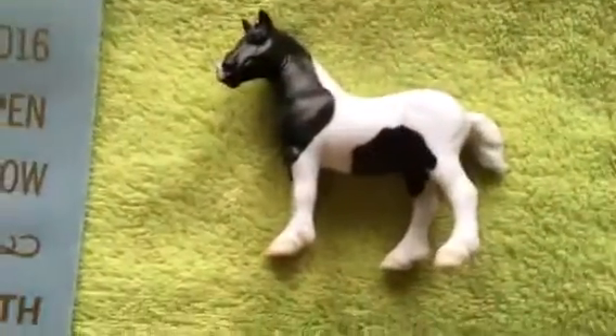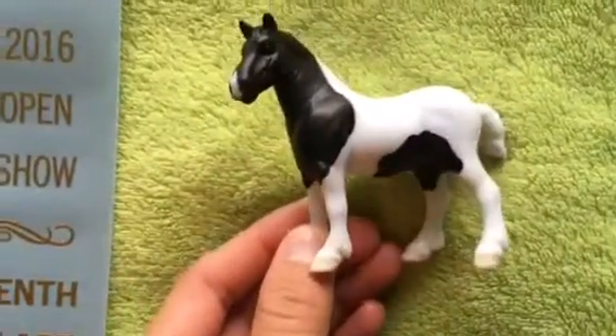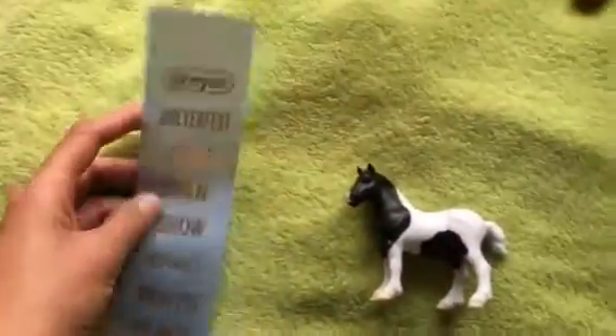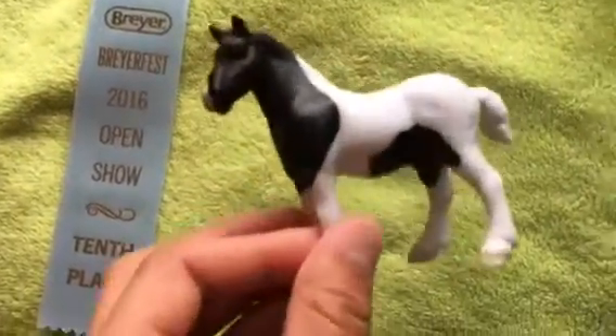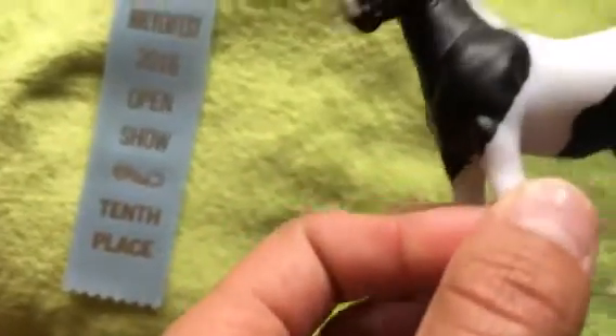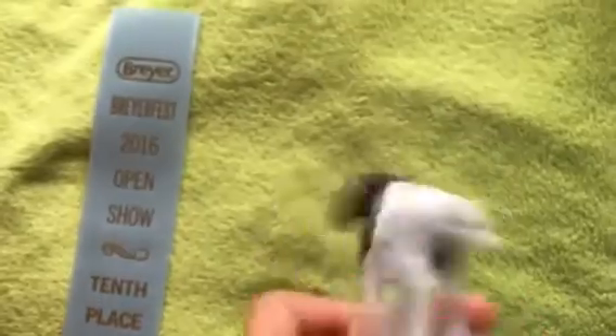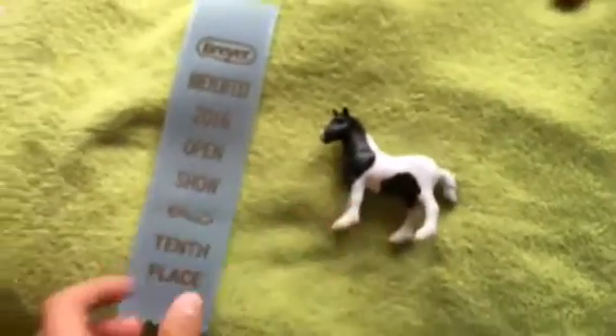First off, I have my little stablemate drafter and he got a 10th place. That really surprised me because he has a tiny little flaw on his shoulder, but he placed and I was really surprised.